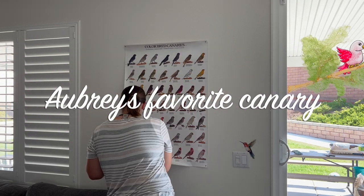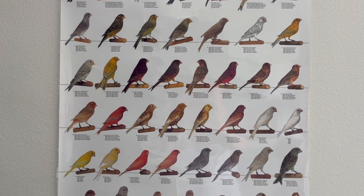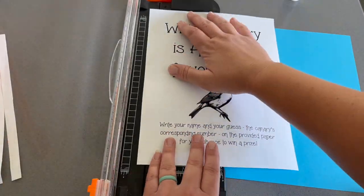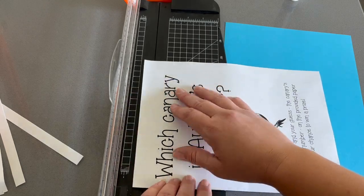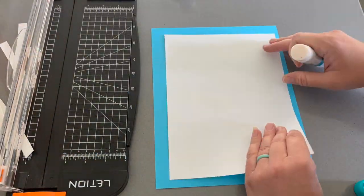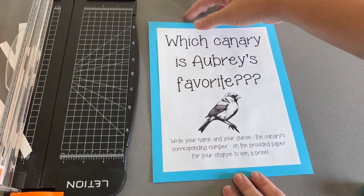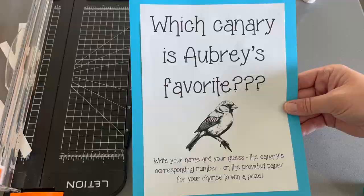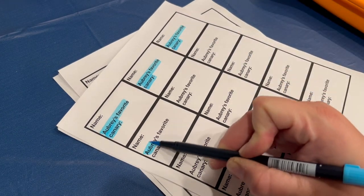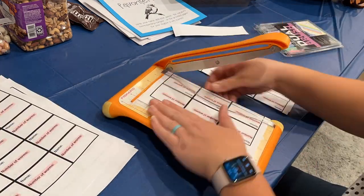I also thought it would be fun to have guests guess Aubrey's favorite canary. We'd recently bought her a poster from a bird store with a bunch of different canaries, and I turned it into a game where guests guessed which was her favorite. I made little color-coded submission tickets — blue for the canary game, pink highlighted for the gummy worm game — and set them out near each game for people to fill out.